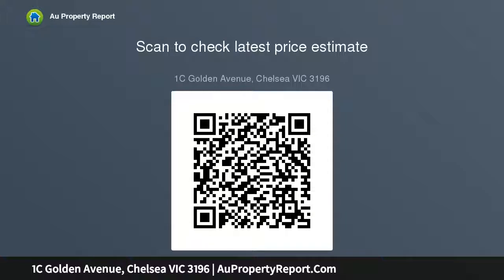As rare as they come — properties in such good condition with this sort of location are very hard to find.